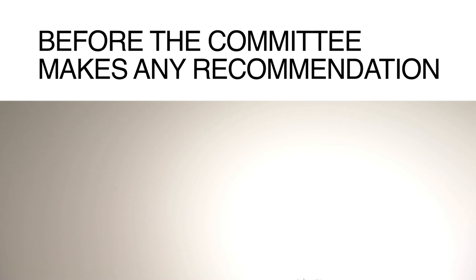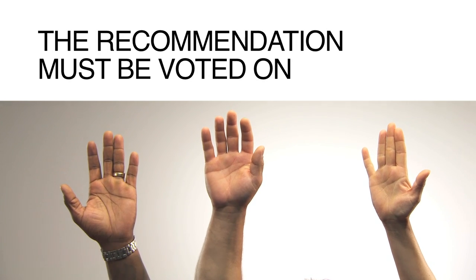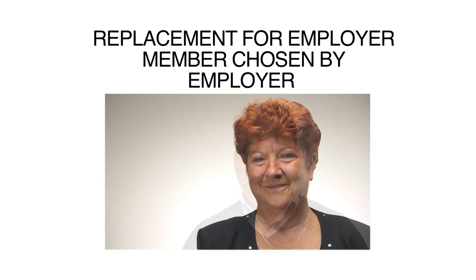Before the Workplace Safety and Health Committee makes any recommendation for action at the workplace, the recommendation must be voted on, and that requires a quorum. A quorum basically means that at least half the worker members and half the employer members are present at a meeting. To help ensure a quorum, any committee member who is unable to attend can have someone else go in their place. However, there are some rules about replacements: a replacement for a worker member has to be chosen by other worker members, but a replacement for an employer member can be chosen by the employer.